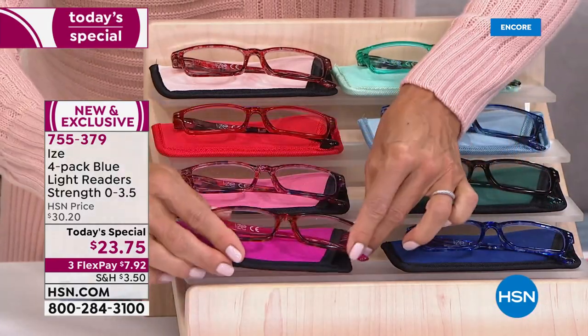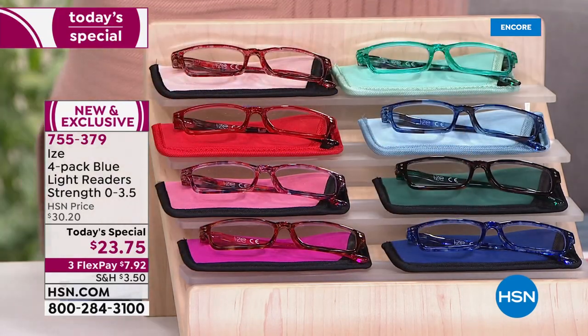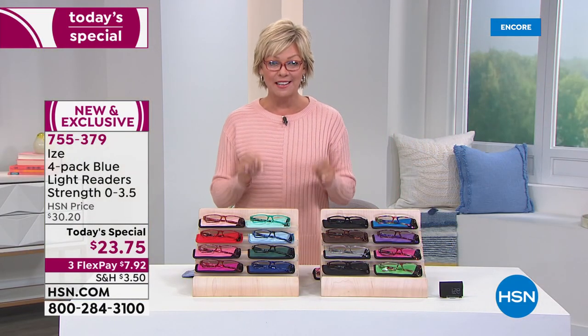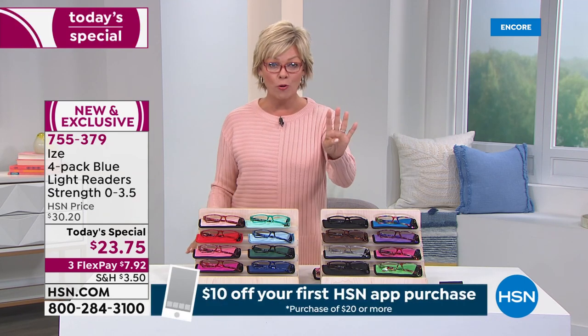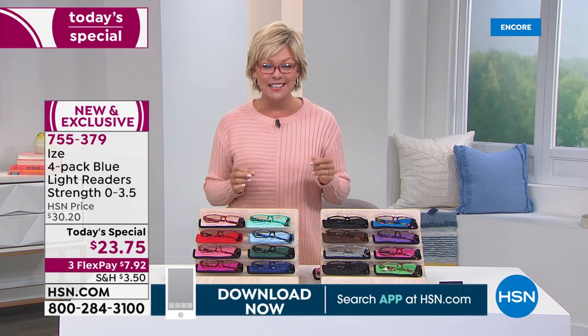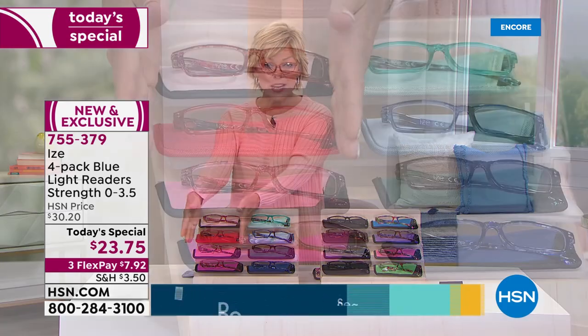They're really built to last. They are incredible quality — very scratch-resistant. And that's what all the customer reviews have said from previous collections. We've never done a Today Special with the Eyes readers until today. We've done two-packs and three-packs for actually more than this price. But to do a four-pack at $23.75 has never been done. We're doing it today on a third flex.